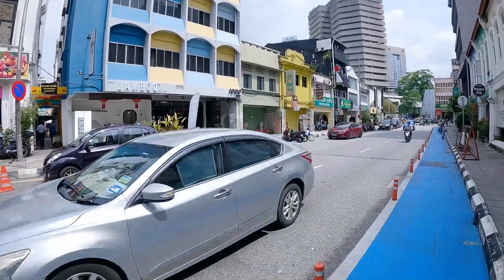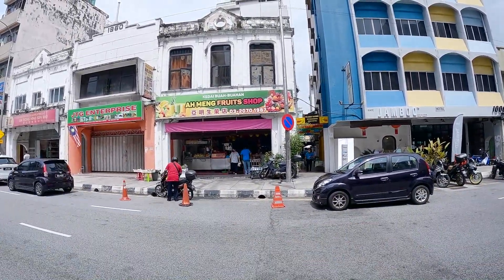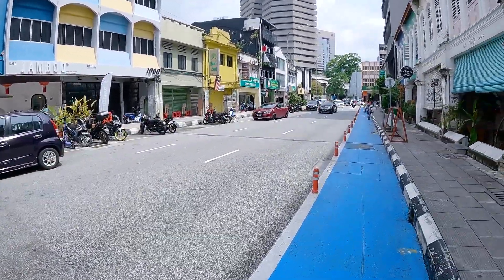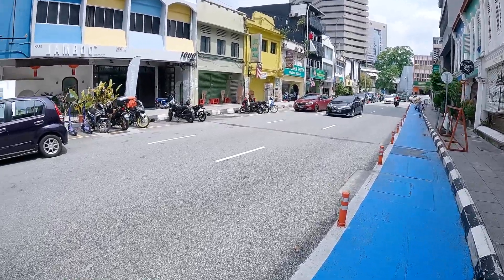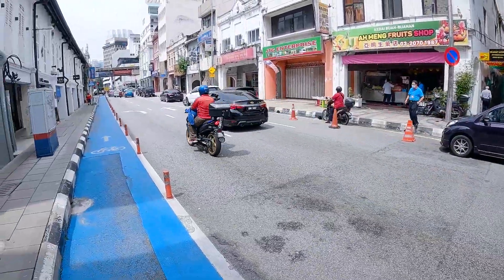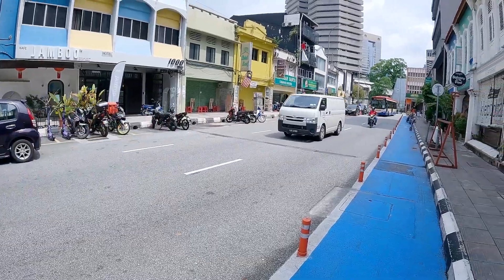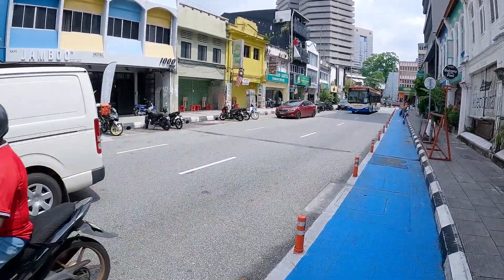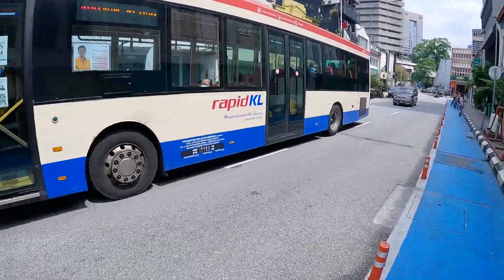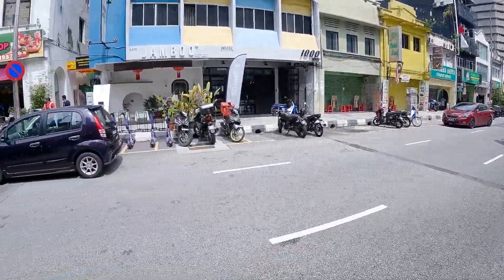I'm just gonna try to cross the street and then show you. This fruit shop is called Amang Fruit Shop. I'm crossing illegally but I don't feel like walking all the way down there for the crosswalk. Just a piece of advice — be careful when you're walking on the streets here. The traffic is very busy. There's a lot of little motorcycles running around so just got to be careful.